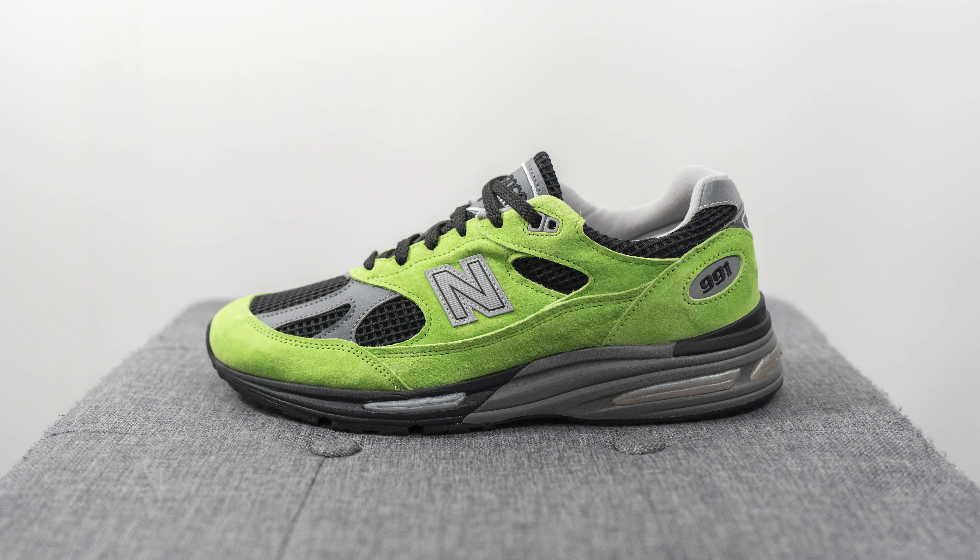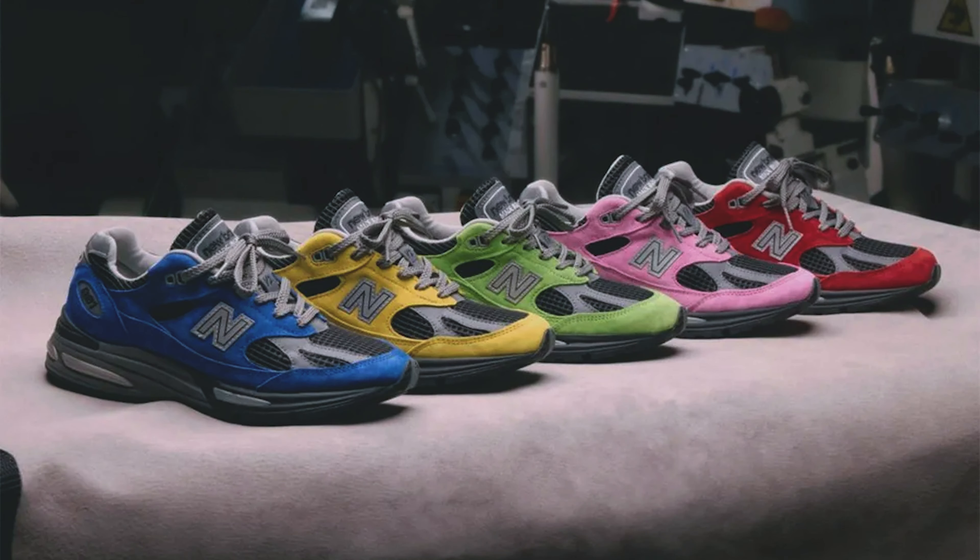Each colorway is exclusive to certain regions. This was the Europe exclusive colorway and it released at Star Cow in Paris. There's also a blue colorway that was a US exclusive that released at Social Status, then a Japan exclusive pink colorway, an Asia Pacific yellow colorway, and a China exclusive red colorway.